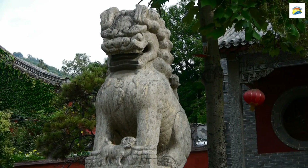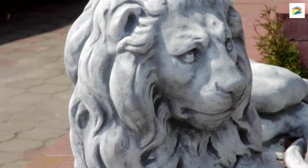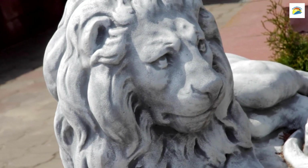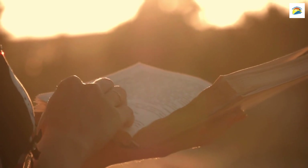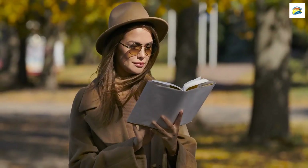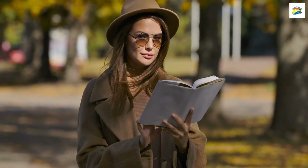The Lion Monument has a hidden chamber located directly behind it. This chamber houses a visitor's book where you can leave your thoughts and reflections. It's a serene and contemplative space that many tourists overlook.